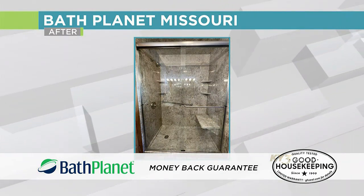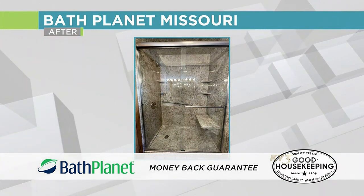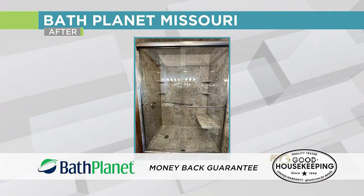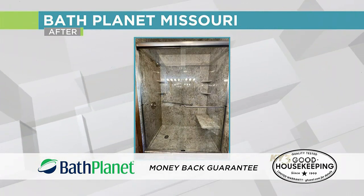It was all about safer bathing, and that's what we specialize in because we are senior safety experts. And look at those colors — that's beautiful. It's one of our most popular colors. They were blown away by it once we revealed the shower to them.